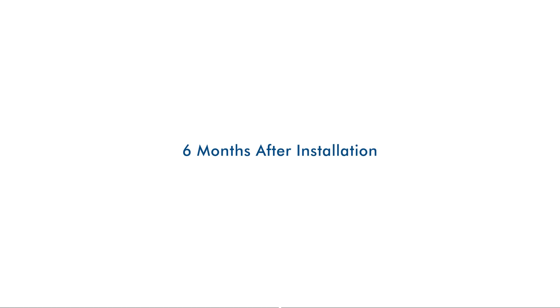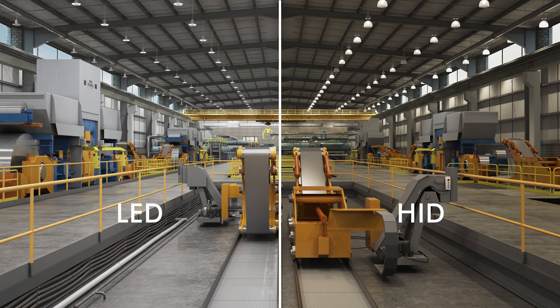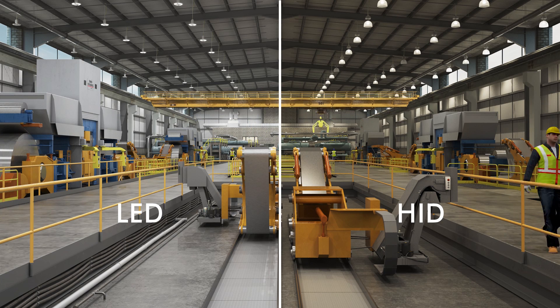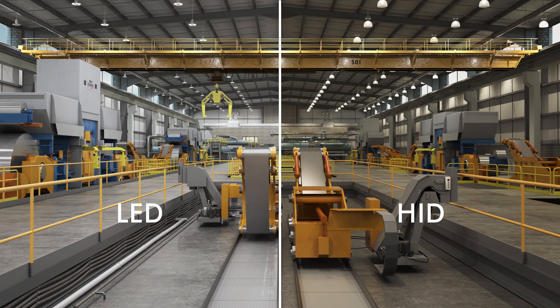It's only been six months and already HID light output has dropped almost 20%, with 5% burnout — leaving your team in darker environments, which can create safety hazards in your plant. Time to call your crew to replace those lights.